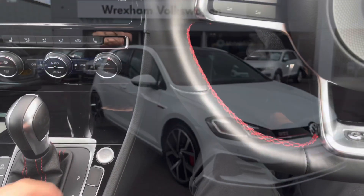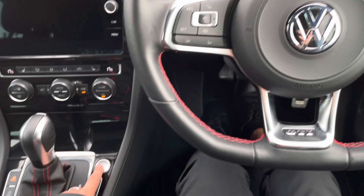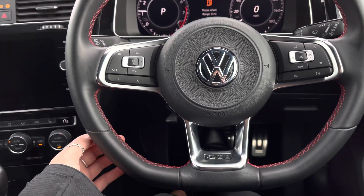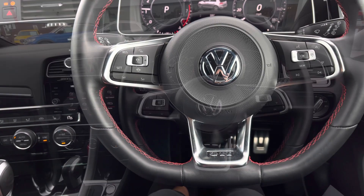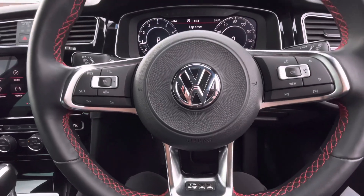Jumping inside, I've left the sound on this video so you can hear the powerful engine. And then we have your leather multifunction steering wheel with the contrasting red stitching, keeping within the theme of the car.